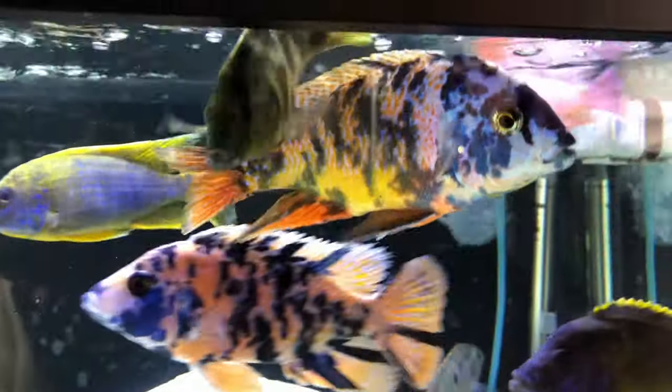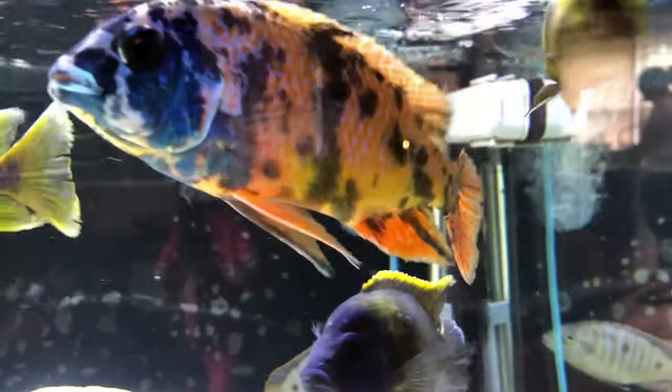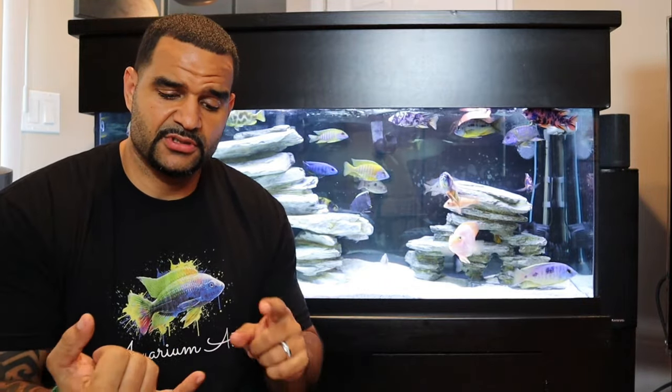At this point I'm not going to isolate these fish. I'm going to assume that this parasite has been affecting my entire tank for quite a while now, so I'm going to go ahead and medicate the whole tank.